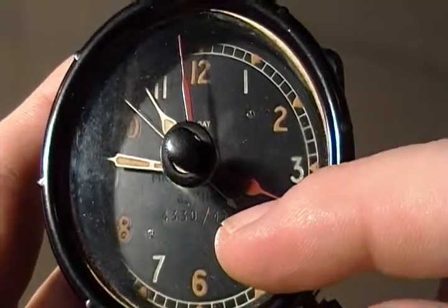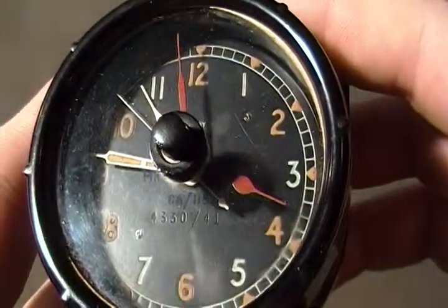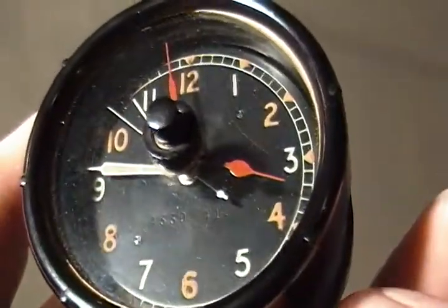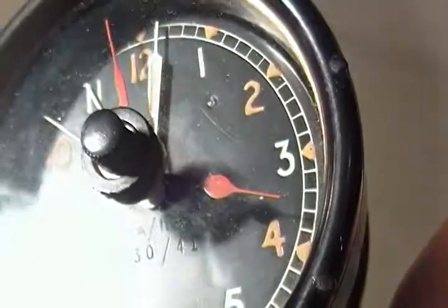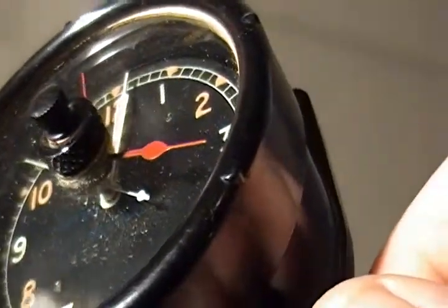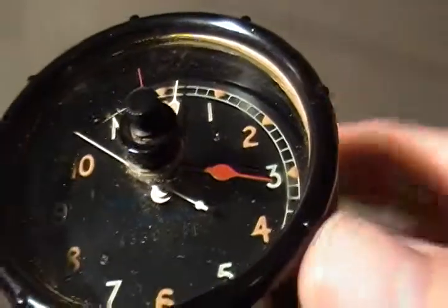It's got a serial number 4330/41, so I would think that's made in 1941. It also says Mark 2, 2D I believe, with another number 6A/15 and what looks like a zero on the inside. That's that blue writing.